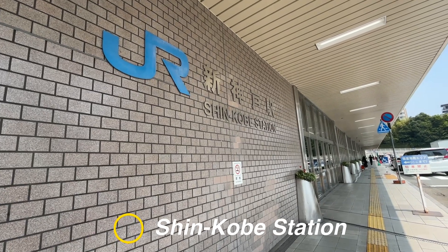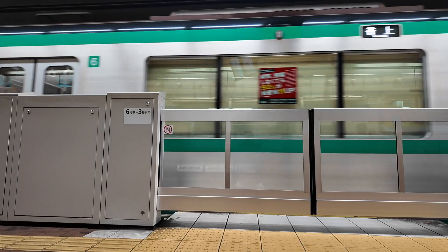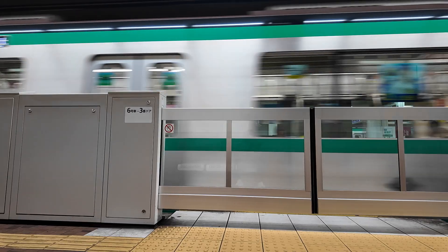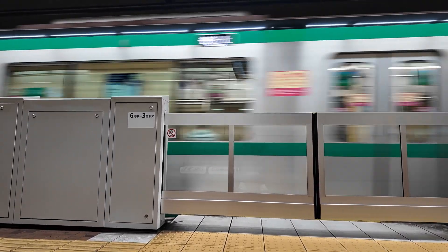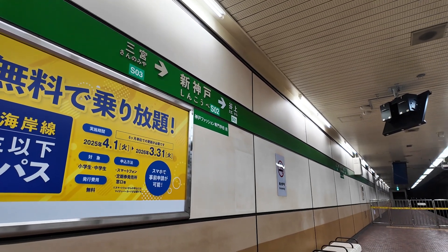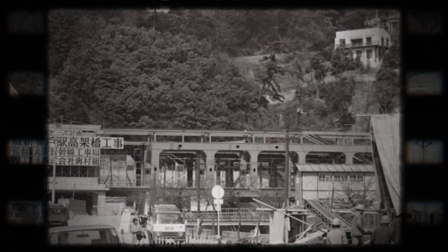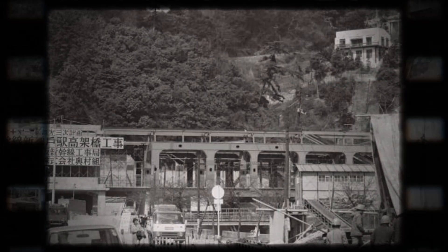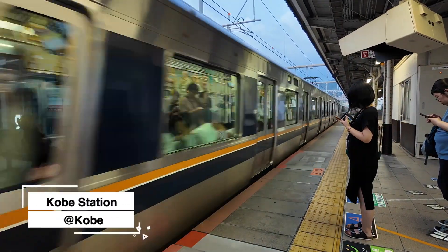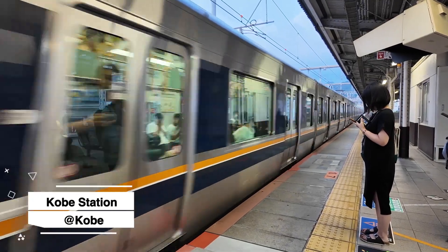The station I've come to today is Shin Kobe station on the Shinkansen line. As you can see, it's not just a bullet train station — the subway runs here too. The reason it has a subway station attached has to do with its really unique history. Shin Kobe station wasn't a station that was already there. It was actually built on purpose back in 1972, and before that, it was just a mountain. Kobe already has a traditional train station called Kobe station, but it was physically impossible to run the Shinkansen through it.